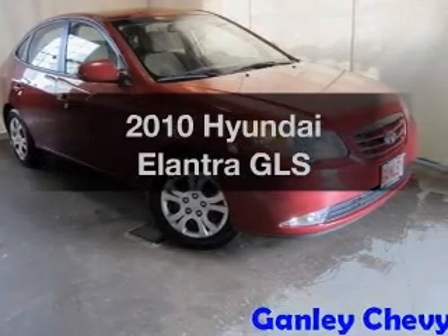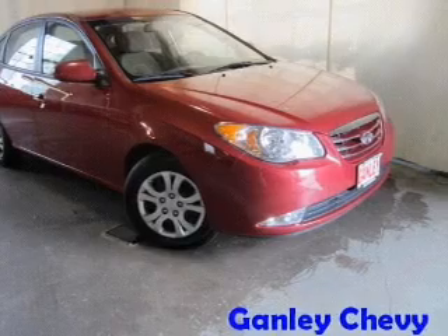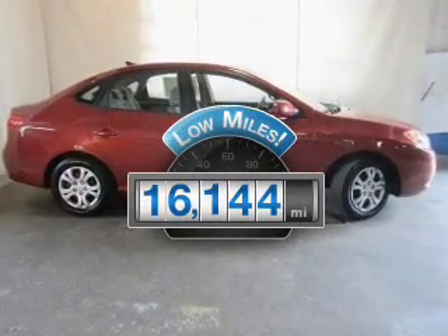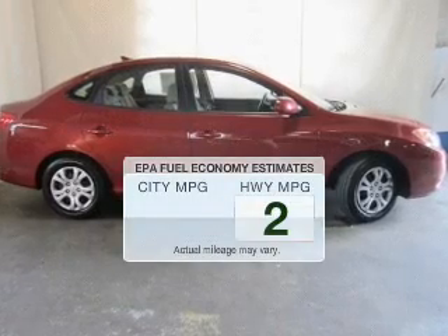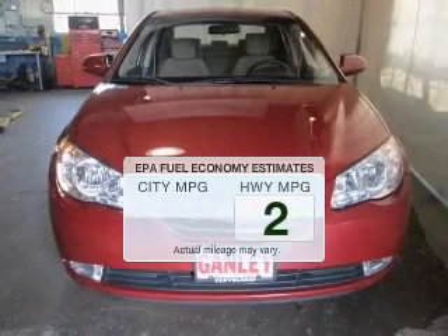Presenting the 2010 Hyundai Elantra. If you're looking for an automobile with great attributes, look no further. Get more for your money with this vehicle that features low mileage and dependability. Save your money — make fewer trips to the gas station when driving this fuel-efficient vehicle.